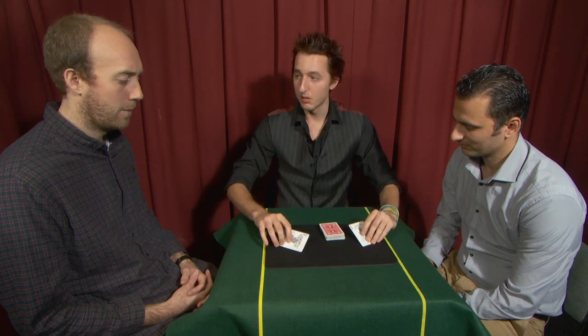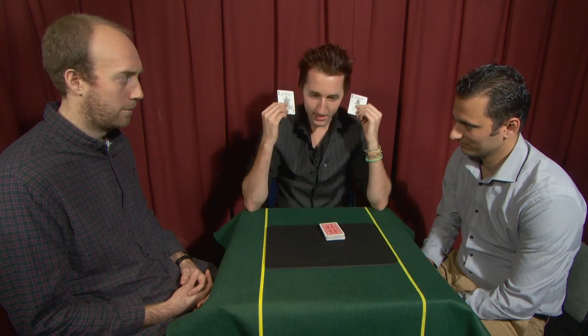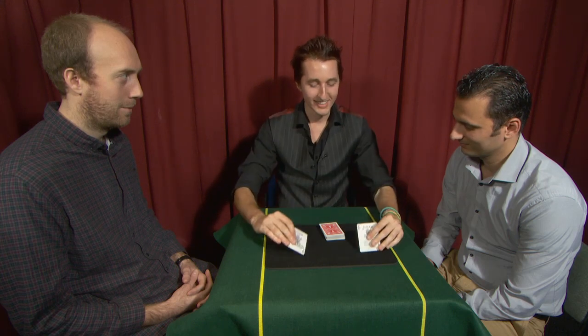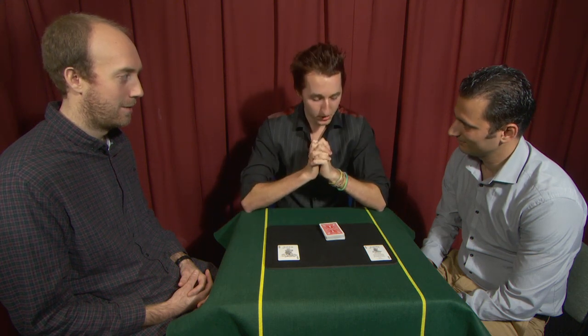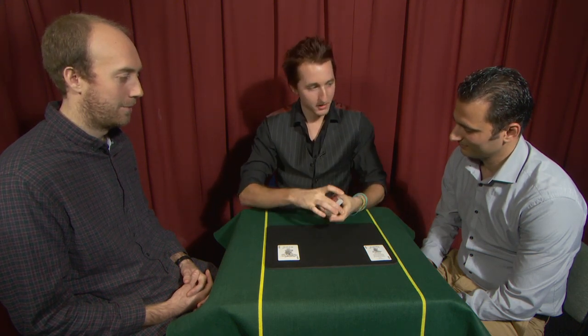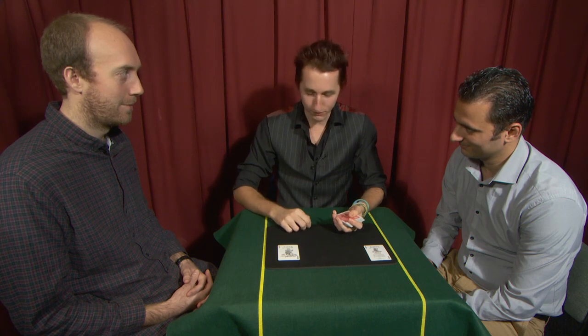These two helpers tell me where your cards are — and I can hear them talking to me. They tell me that your card is 17 cards down in the pack, and your card is 43 cards down. So now I'm just going to count these out and see if we can find your cards: 17 and 43.